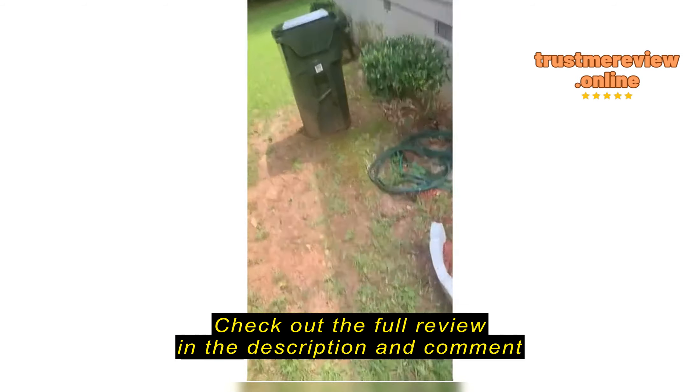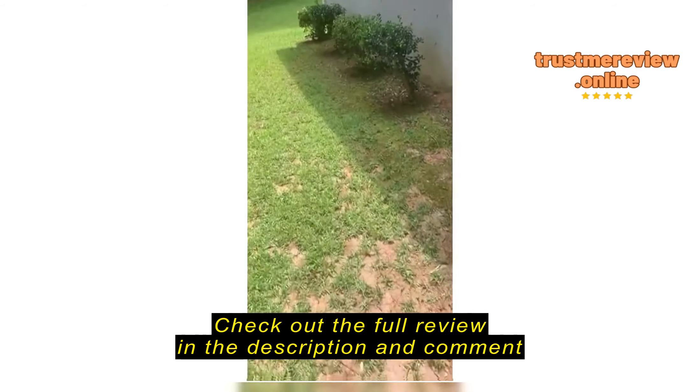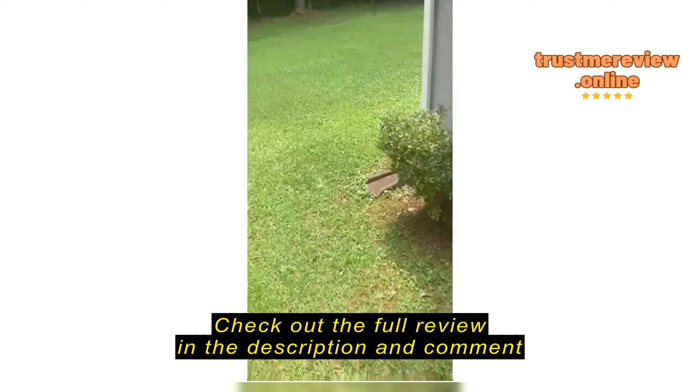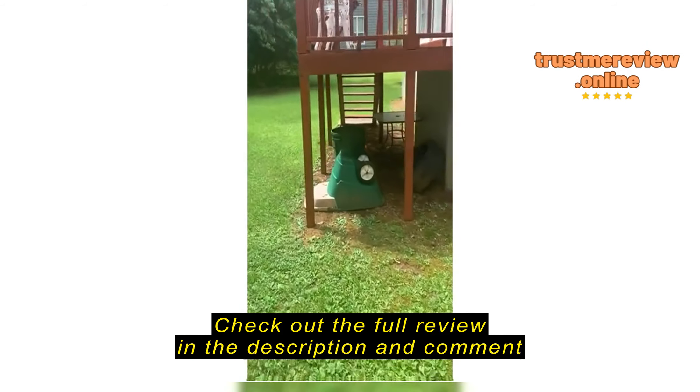So not only do I have this set right here, I'm gonna take you back to the back real quick and let you see I have one back there too.